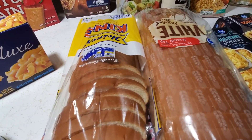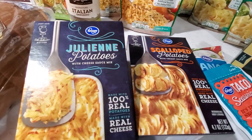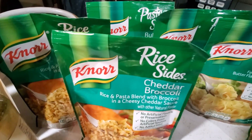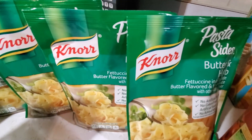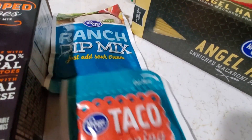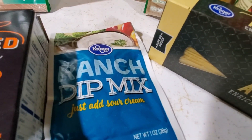Two packages of the classic kit Caesar salad — this is the Dole brand — one package of the Kroger tender spinach, green grapes, some iceberg lettuce, a package of blackberries, three packages of raspberries, and these were on sale for three for five dollars.